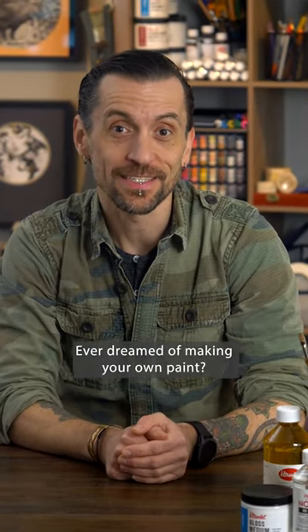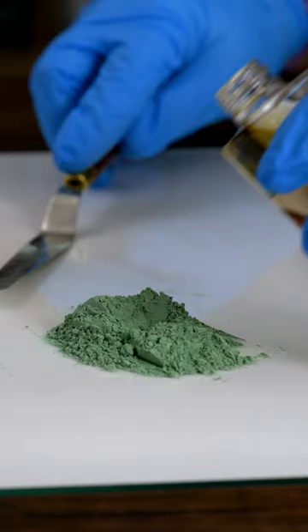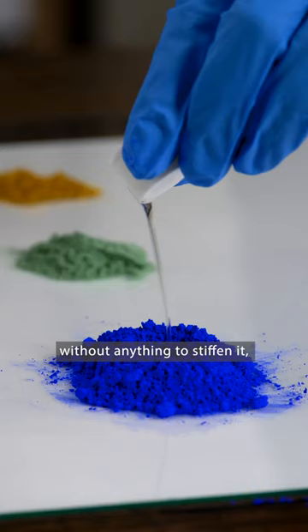Ever dreamed of making your own paint? It takes a lot of time and labor. They can be inconsistent in quality, some of the ingredients are costly, but handmade paint lets you see how materials naturally interact without anything to stiffen it, tweak drying rates, or keep it shelf stable.